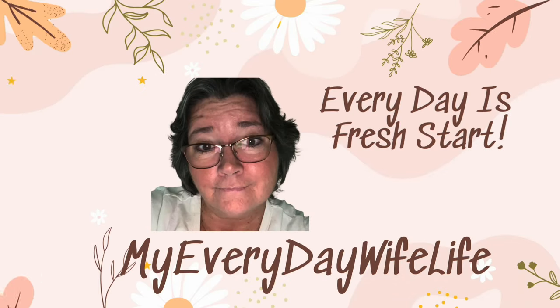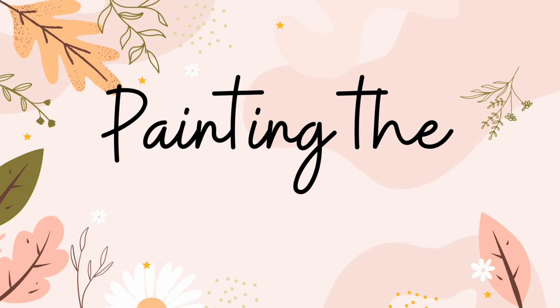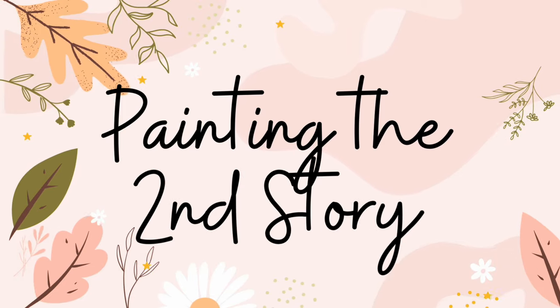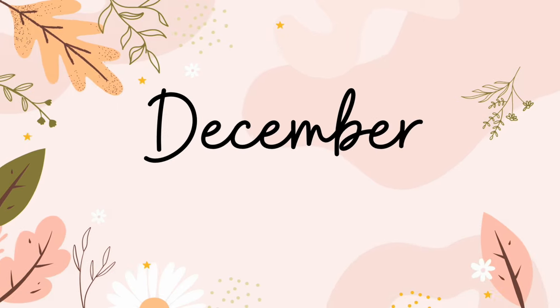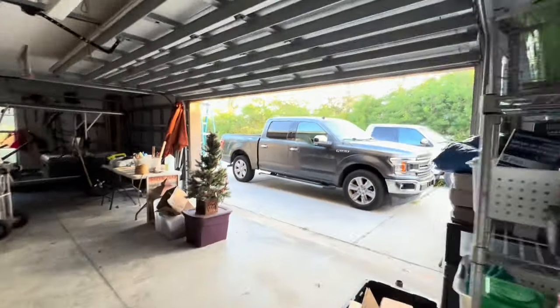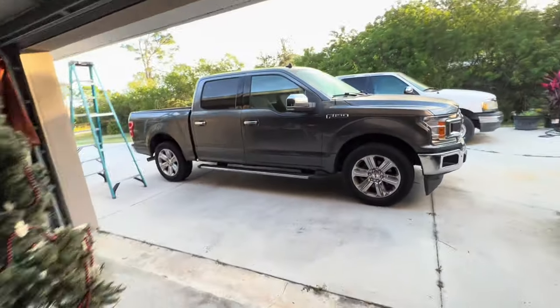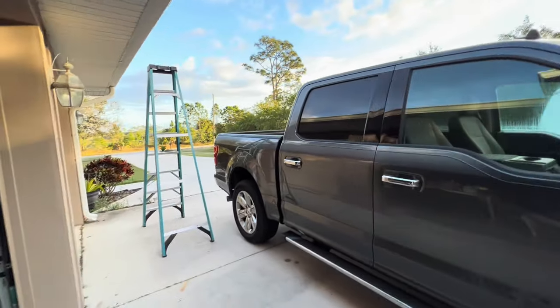Hi guys, I have another Fix It Friday video update for you — we are installing the catio fence in this video. If you're new to my channel, my name is Michelle and this is my Everyday Wife Life where every day is a fresh start. It's Friday, like 7:30 a.m., and hubby is on the roof. I was in the middle of decorating and he asked me to come out here and hold the ladder. The roof is wet, there's dew — I was not thrilled.